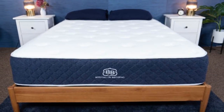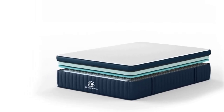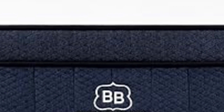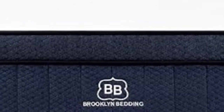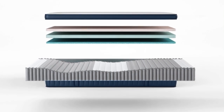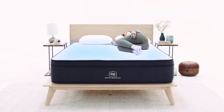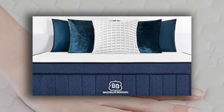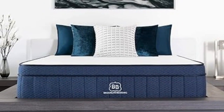All three firmness levels of the Aurora Luxe showed specific strengths during our hands-on tests. The medium-soft (4) design excelled at pressure relief and motion isolation, two performance areas where hybrids tend to fall short. Our team's side and back sleepers weighing less than 130 pounds felt most comfortable on this model. If you need more support but still enjoy some cushioning, opt for the medium-firm (6) design, which earned the highest ratings from side, back, and stomach sleepers weighing up to 230 pounds. The firm (7) model offers the sturdiest support and was popular among side sleepers weighing more than 230 pounds and back and stomach sleepers weighing at least 130 pounds. Each Aurora Luxe performed exceptionally well during temperature control tests, with the lowest heat buildup detected on the firm model.